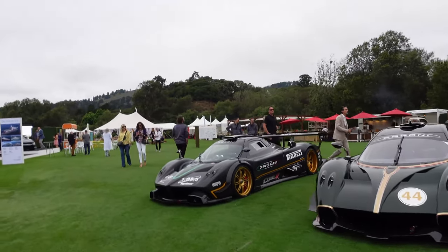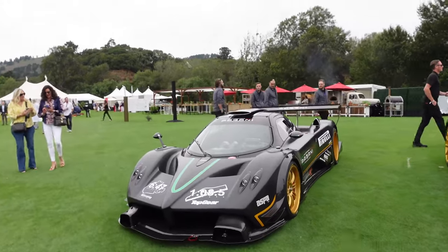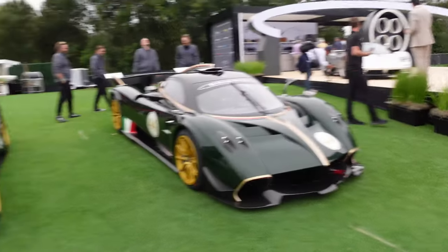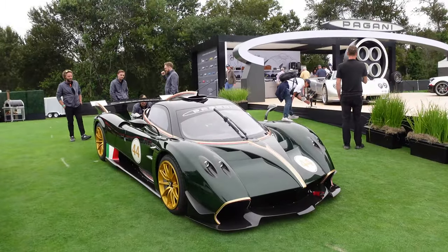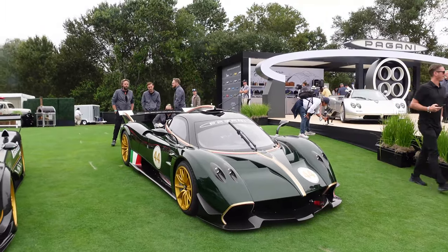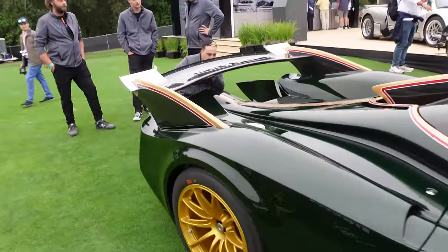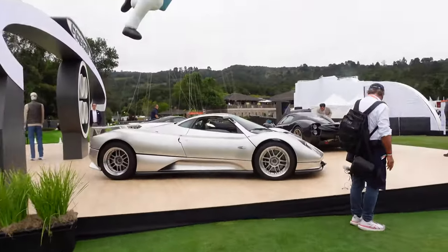Starting from the left: the Pagani Zonda R, which I've actually gotten a chance to get up close with — getting to see the interior, not driving, but just being around one of these is one of the coolest experiences. Then the Huayra R — these two are some of the best-sounding cars in the world ever. The Huayra R is just insane; we heard it at Laguna Seca last year and you could hear it from the other side of the track — naturally aspirated V12. This one might actually have been being built when I was at the factory.